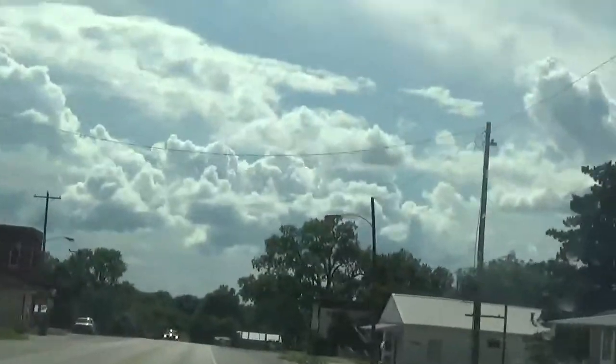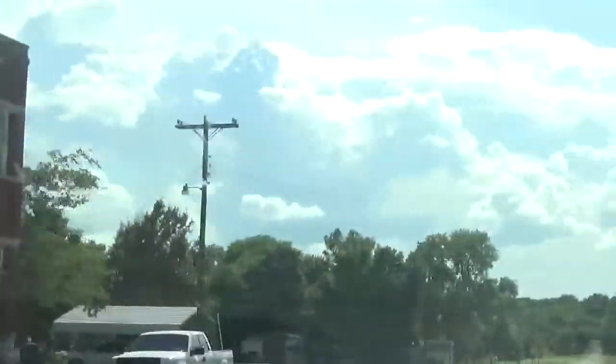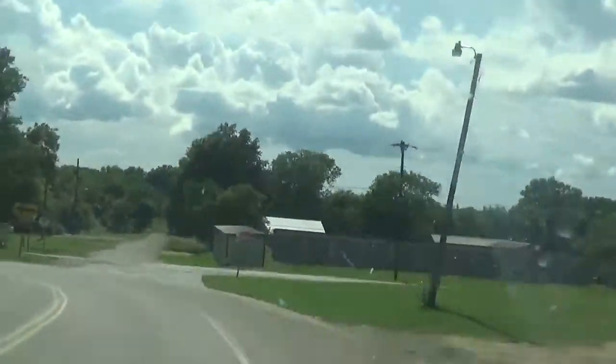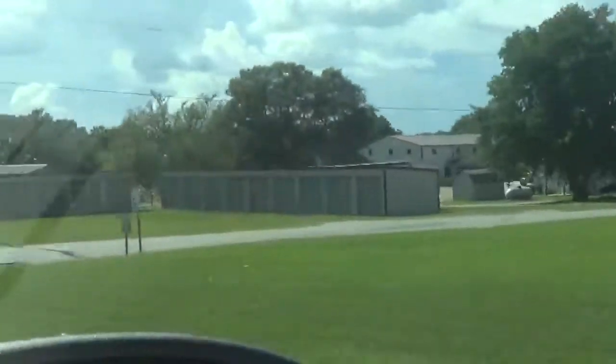Roff City Hall. Roff Senior Citizen Center. These old buildings are really old — they're about ready to fall in. Down there is all storage buildings, I don't know.